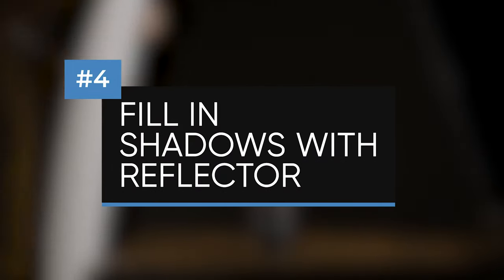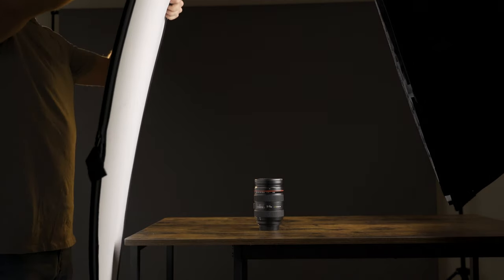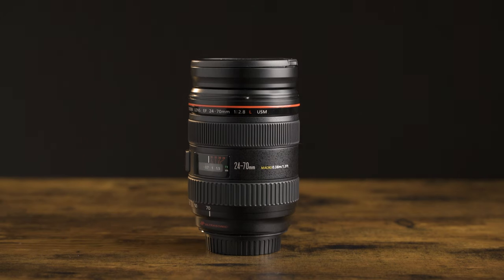Tip number four is to fill in the shadows with some kind of reflector. In traditional product photos, you really want to get rid of shadows as much as possible. If you're using a big soft box or even just light coming in from a window, one of the best ways to do that is to stick a reflector on the opposite side from where the light is coming. The reflector can be pretty much anything — a piece of paper, a white foam board, or a collapsible pop-up reflector. Just set it on the opposite side of the light, just out of frame, and it will do a great job of filling in the shadows.